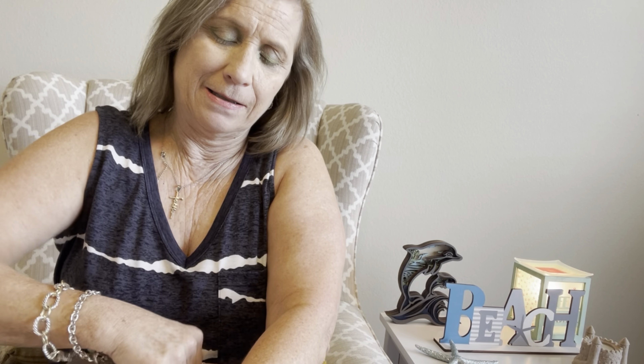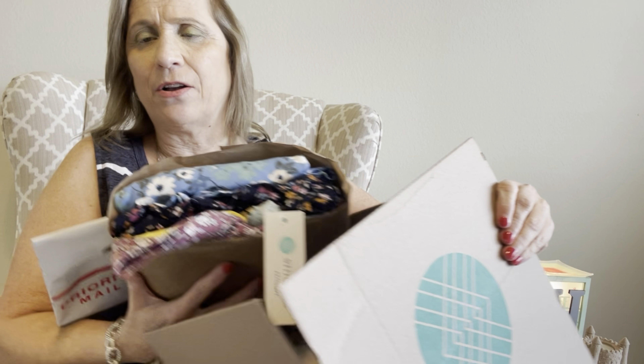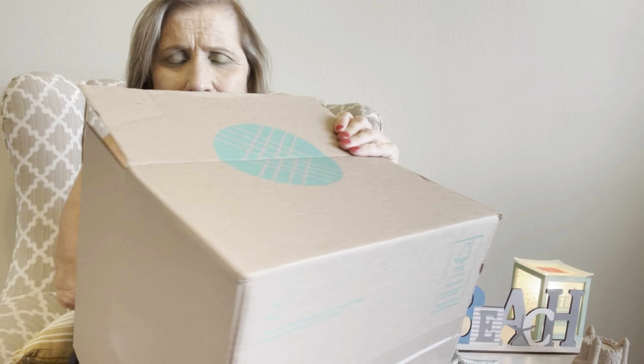Okay guys, let me get this box open real quick, sorry. I left my knife in my desk so I'm just ripping this thing apart. Okay, get it out — so Stitch Fix is a clothing, shoes, handbags, and accessories service.